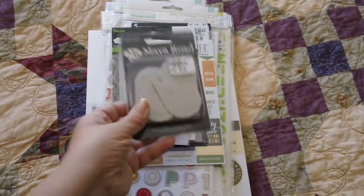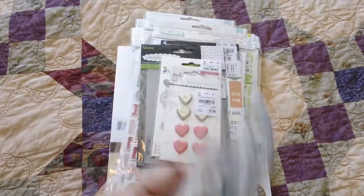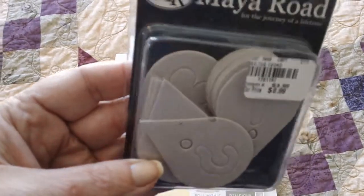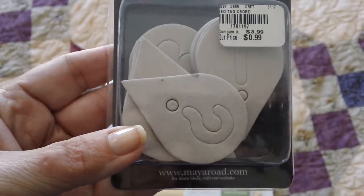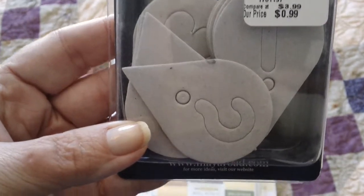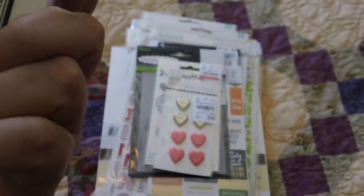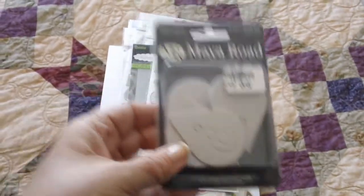The first thing I found is these Meyer Road geotags for 99 cents. They don't have a picture on them, but they have different little chipboard icons in the middle — like a question mark, a heart, and an exclamation point, that kind of thing. It looks like four styles and 16 pieces. I thought those were kind of cute.